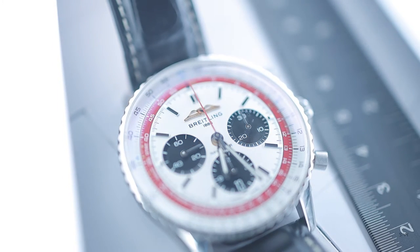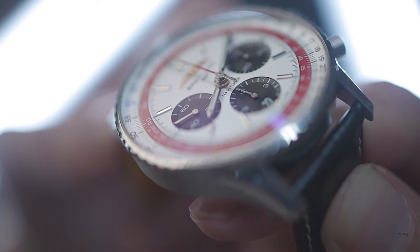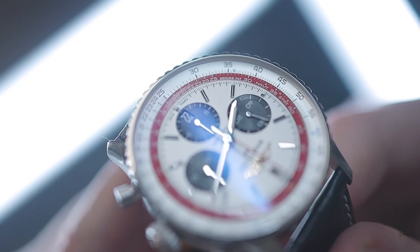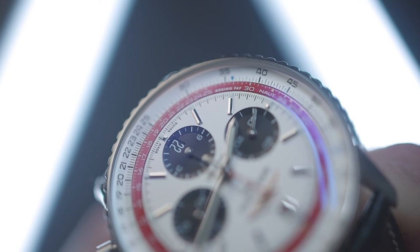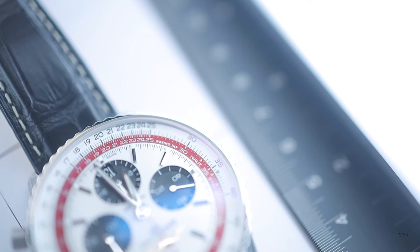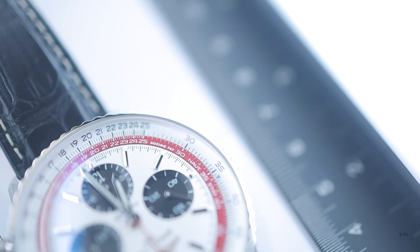Below the logo, we have 'Breitling' and its founding year, 1884, printed in black. At centre, just below the hands, we have the word 'Navitimer' printed in capitals, again in black. The only other text specific to this limited edition are the words 'Boeing 747', printed in white on the red outer ring, adjacent to the 8 o'clock marker. Some watches suffer from ugly co-branding, but this is super discreet — so much so it takes a while to actually notice it. It's another delightful nod to the 747.